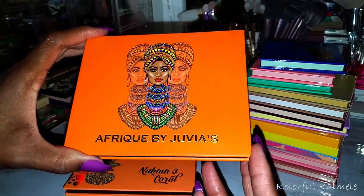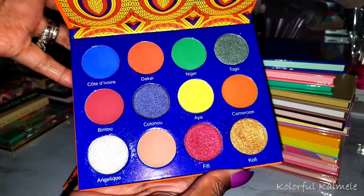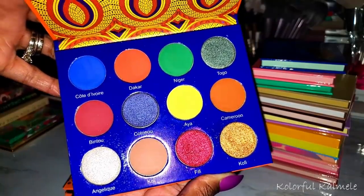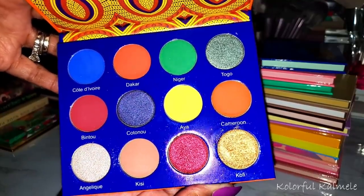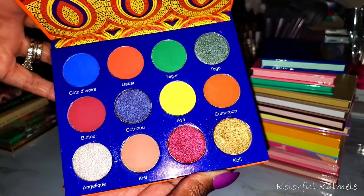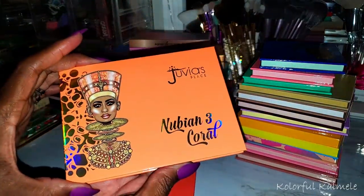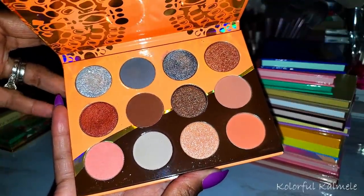These are a few of the 12-pan palettes from Juvia's. This is the Afrique — I used it one time and I was really excited when it came out because it seemed like a really pretty colorful palette. But when you kind of look at it and actually use it, you realize it's kind of not that colorful — it is but it isn't. It's just not my favorite, though it's still a pretty palette.